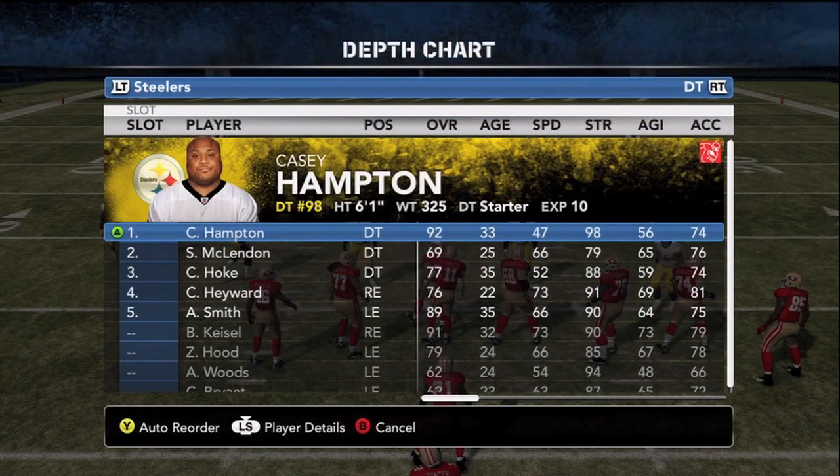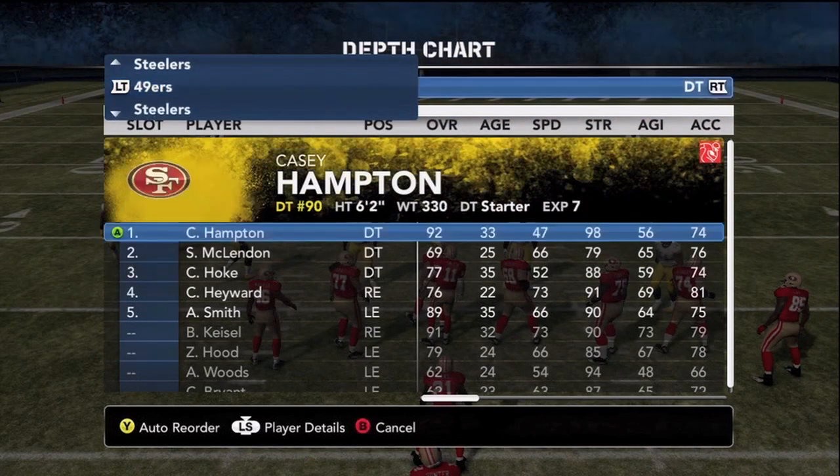The 3-4 nose tackle must be strong and eat up space. You think of guys like Vince Wilfork, Haloinada, B.J. Raji, and Casey Hampton.